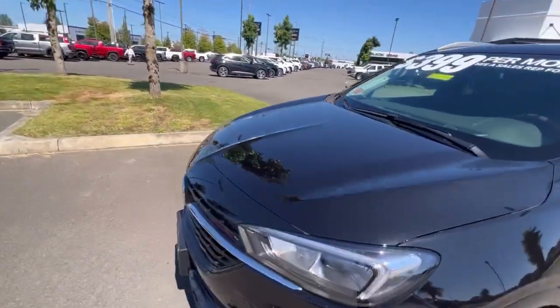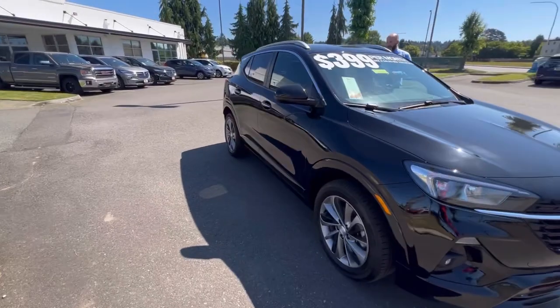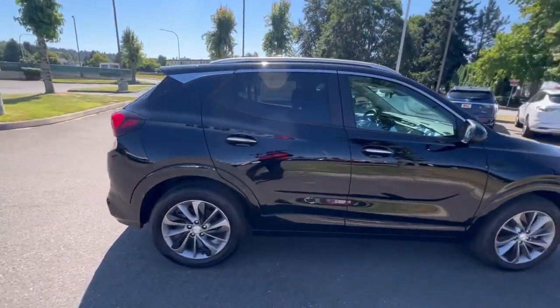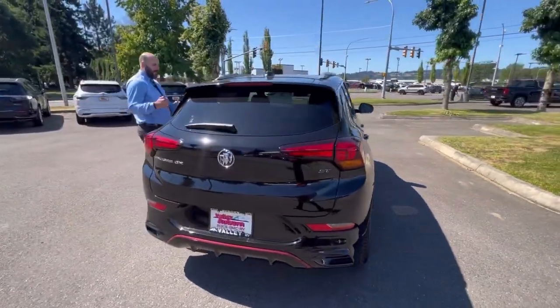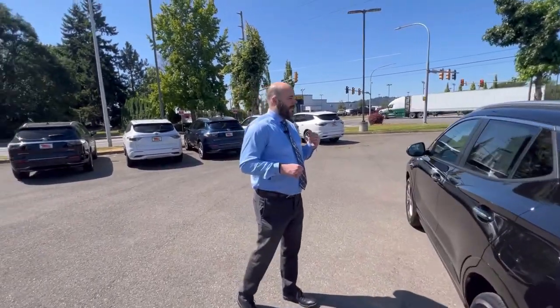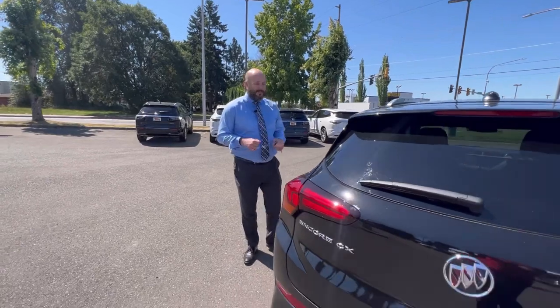Also, this one right here comes with the sports touring package, which gives you the body side moldings and the grille custom with that red accent in the grille. Really a nice package. On top of all of the other safety features, you're adding in the lane change alert, the side blind zone alert, and the rear cross traffic alert.